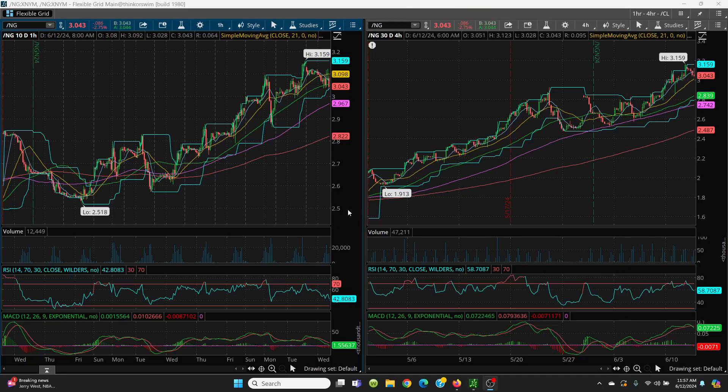Here we have natural gas, your hourly and your four-hour chart. You can see where we had just a beautiful run right on up here. Nice series of higher lows and higher highs — very, very nice. And then yesterday it peaked right out there at 3.159. Today the highest it got on natural gas was 3.13.